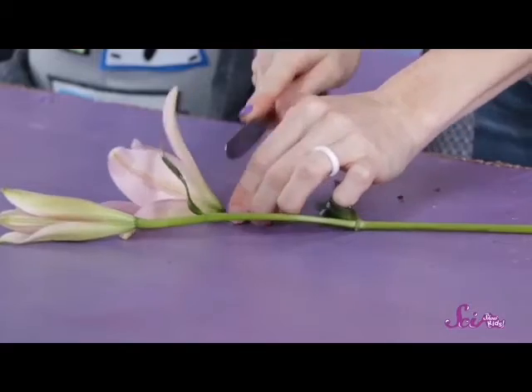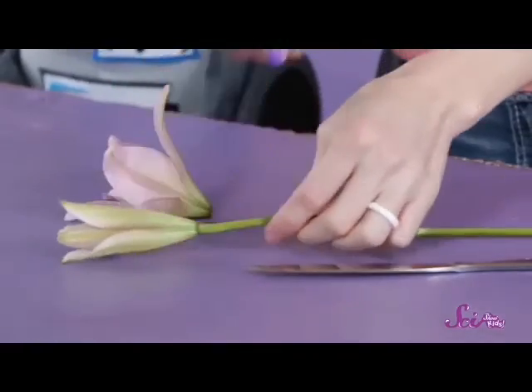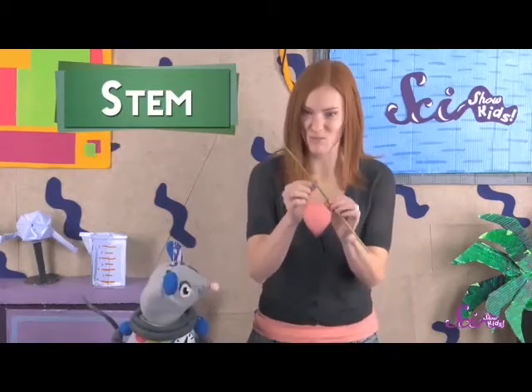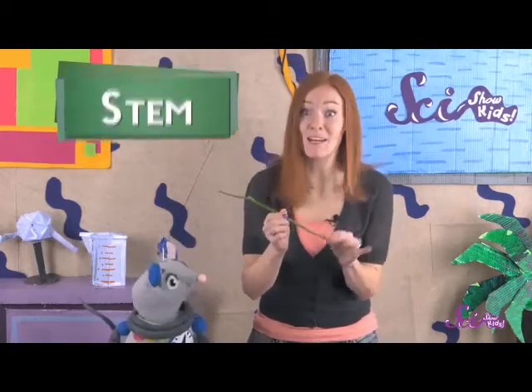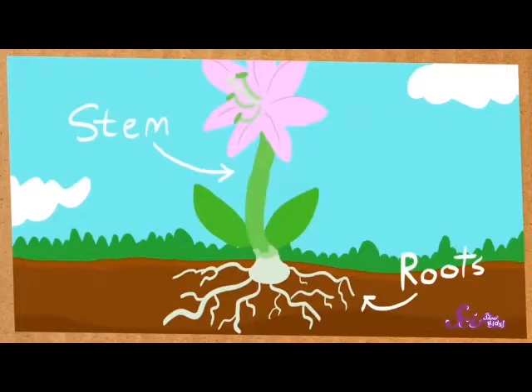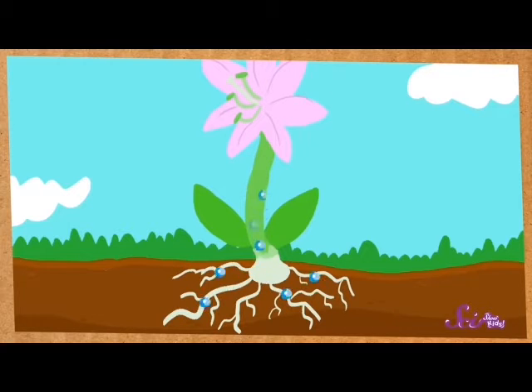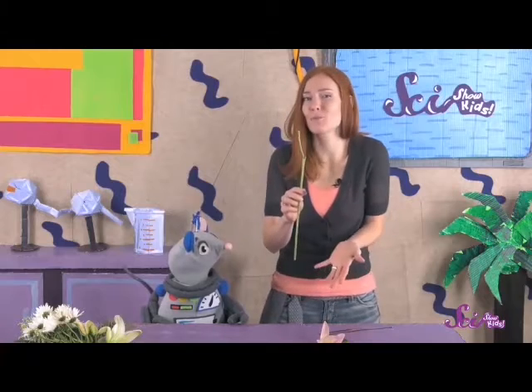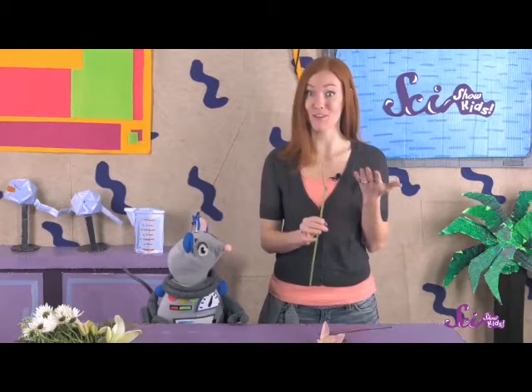The first thing you should do is separate all the main parts of the flower. Cut the flower off of the stem, then take off the leaves. Now that all of the big parts are separated, you can take a closer look at each of them. The stem is really strong and stiff because it needs to support the rest of the plant. The stem also connects to the roots of the plant. The roots suck up water and nutrients from the ground, and the stem brings it to the leaves and flowers. Another one of the stem's jobs is to bring food from the leaves to the flower.